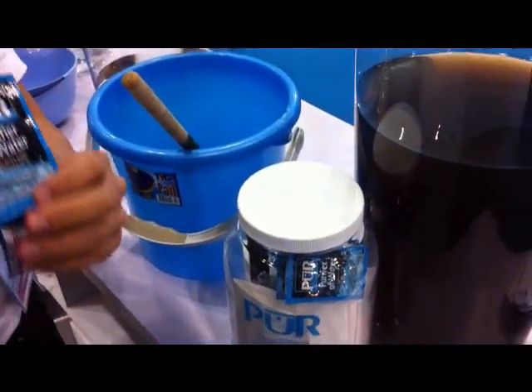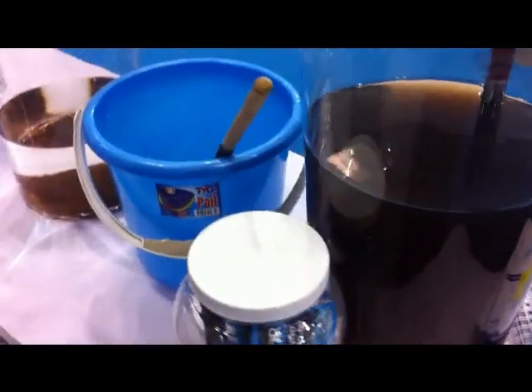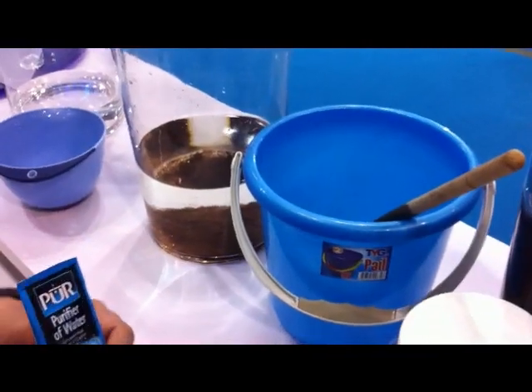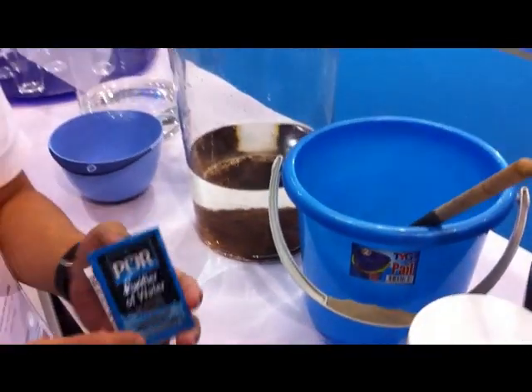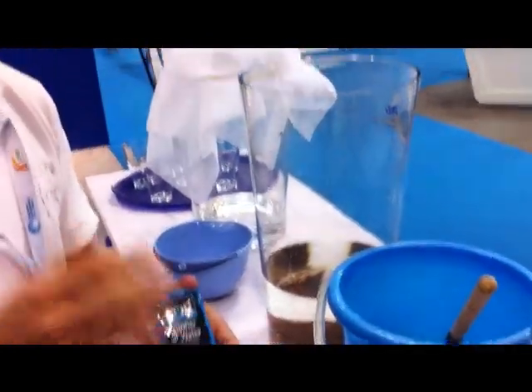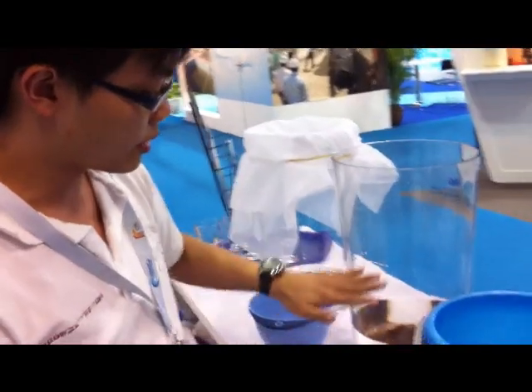One packet can be used with up to 10 litres of unclean water. When you add it in, it deactivates viruses, bacteria, and even arsenic. It deactivates all of those along with heavy particles.